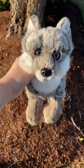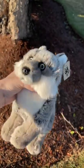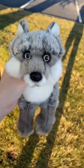Hey everyone and welcome back to my channel. Today I'm here to do a review on the WWF Small Arctic Fox. As you can see I'm out in nature again.